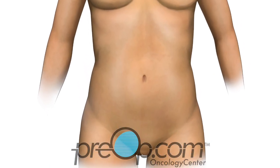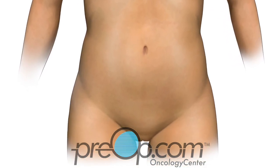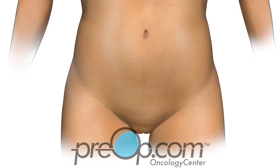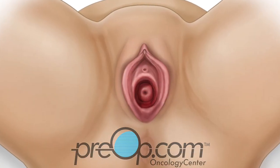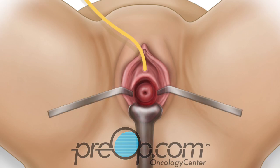Now let's talk about what happens during a vaginal hysterectomy. General anesthesia and medications to make you asleep and pain-free during your procedure are given. You are positioned carefully and prepared for the start of surgery. A thin, soft tube called a Foley is placed in your bladder. Tools called retractors are used to see the cervix.